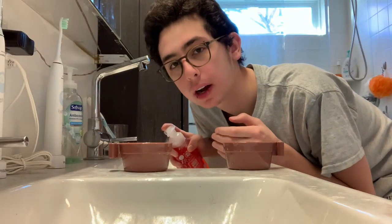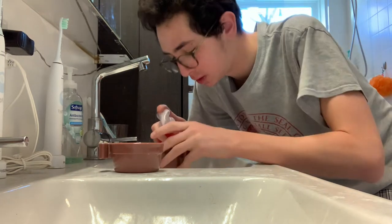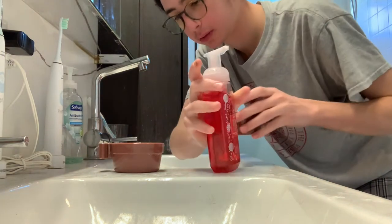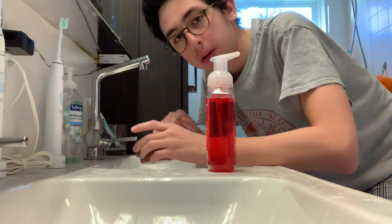To clean out Rocky's food and water bowls, I'm just going to put a pump of soap in each of them, mix in the soap a little, and then rinse them out with water.